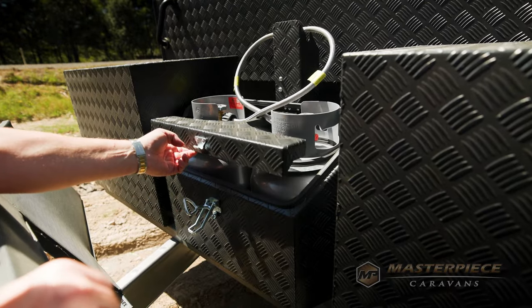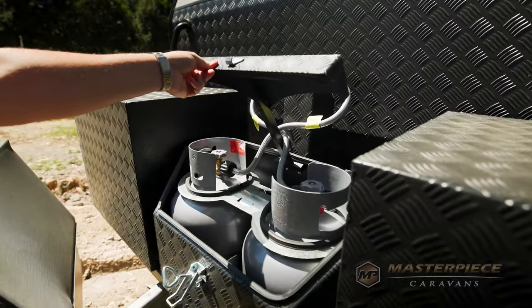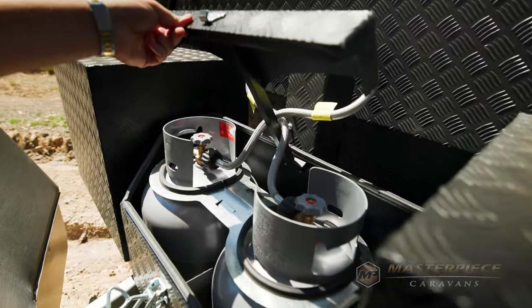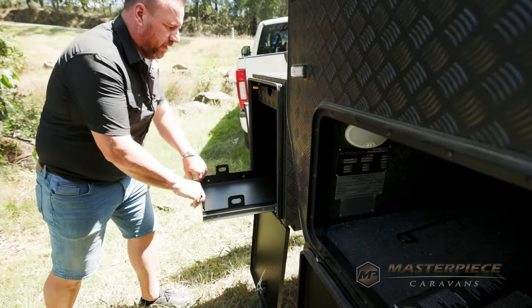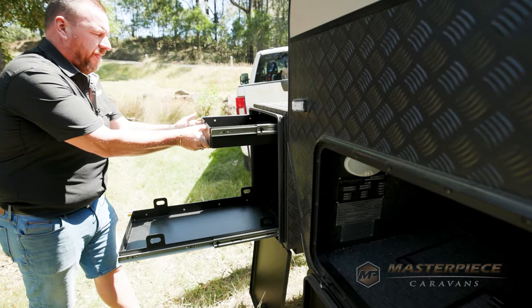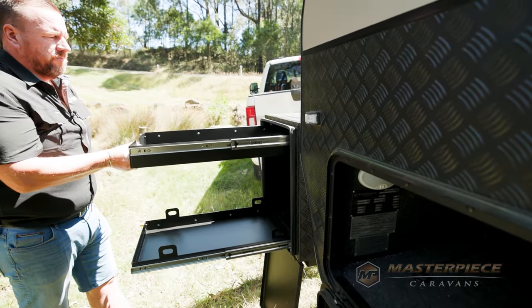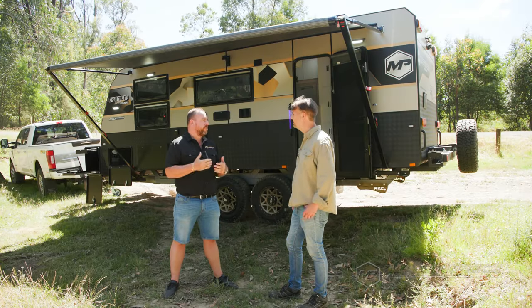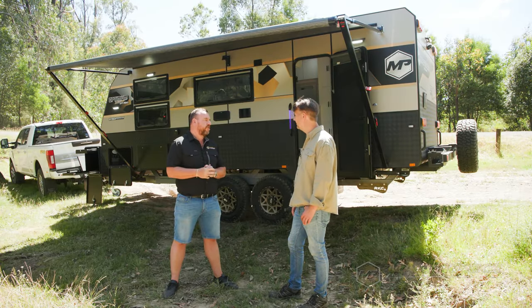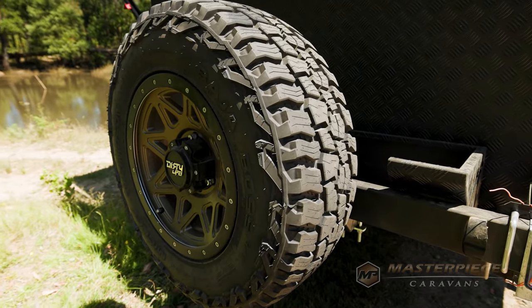Moving to the front of the van, the gas cylinder is locked away inside a checker plate compartment. We've got a fully extended drawbar with three toolboxes at the front — one for the gas bottles, and two separate boxes both with bottom and top slide-out trays to fit fridges, barbecues, generators, whatever you see fit. We run the DO35 coupling standard. On the rear of the van, we've got a forearm bumper bar, two jerry can holders, the spare wheel holder at the back, and a firewood cradle.